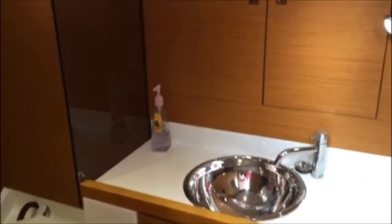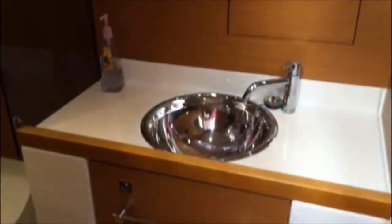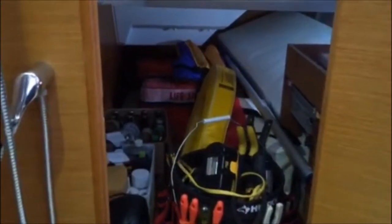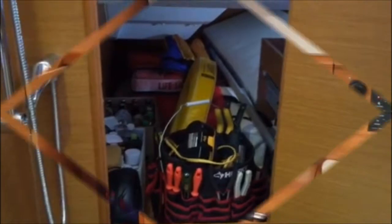The head on this boat has a very nice stainless steel sink, with plenty of storage above and below the sink. You have a manual toilet and also a shower stall. Behind the head, there is a door that leads into what we call the garage. The garage has access from the head and also from the cockpit area, and as you can see, it holds an awful lot of stuff.